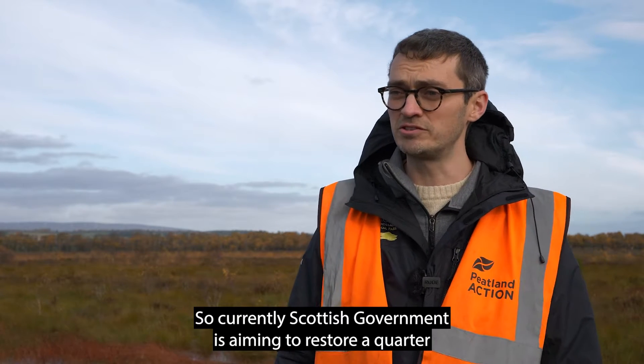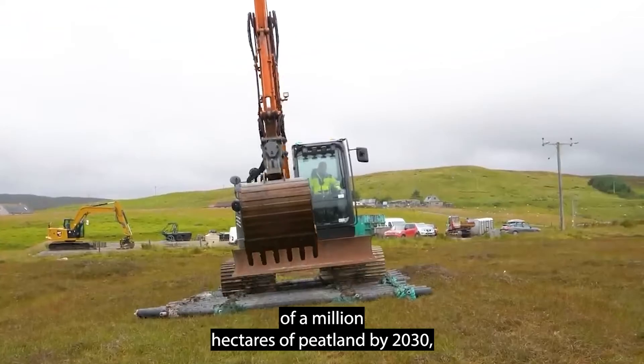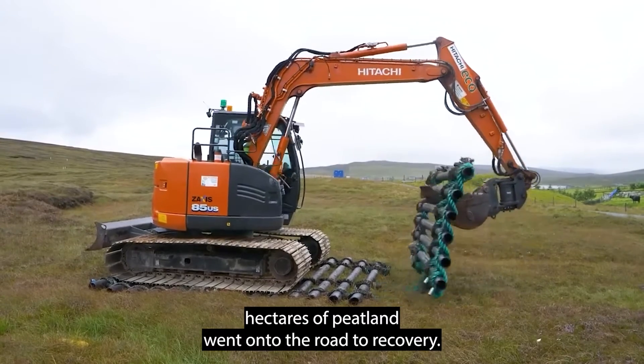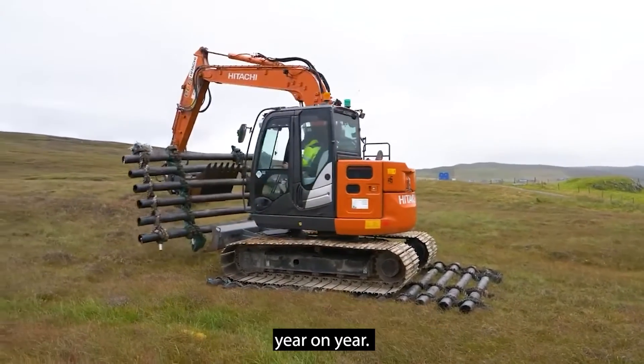Currently the Scottish Government is aiming to restore a quarter of a million hectares of peatland by 2030, primarily through the Peatland Action programme. At the moment up to 42,000 hectares of peatland have been put onto the road to recovery, and there is now an emphasis to increase that hectarage year on year.